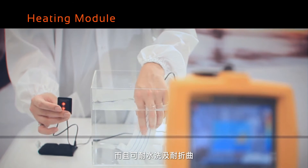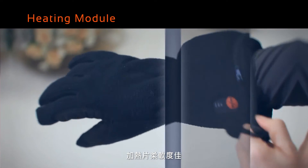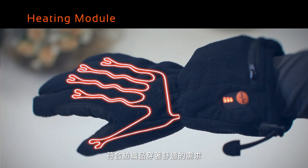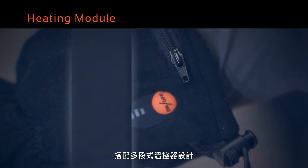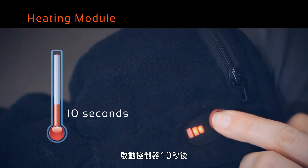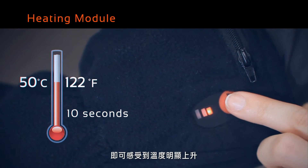The garment is washable and is designed to endure folding over time. Its soft heating element matches the garment's requirement of comfortability. It has a status display and multiple temperature settings. Within 10 seconds after the power is turned on, the temperature increases and the heat is generated.